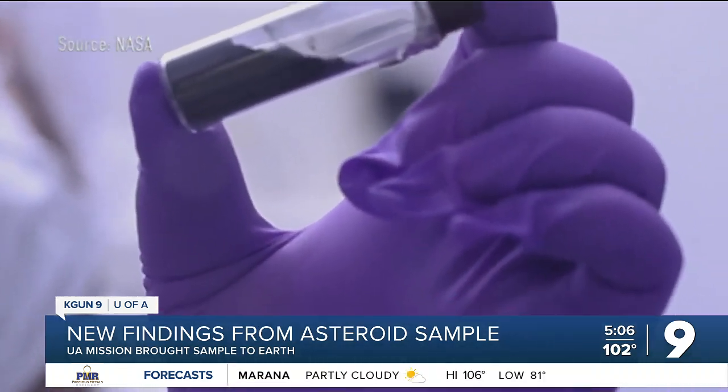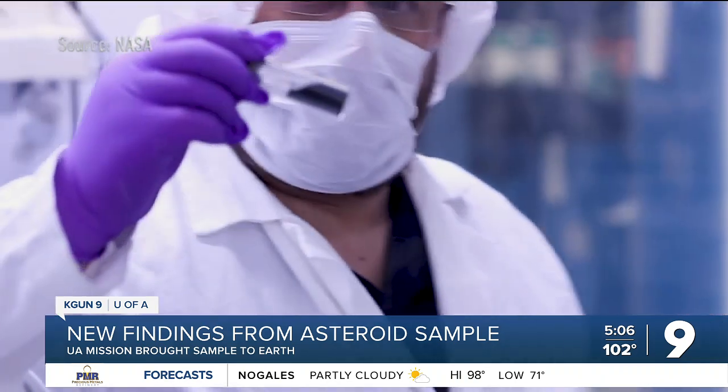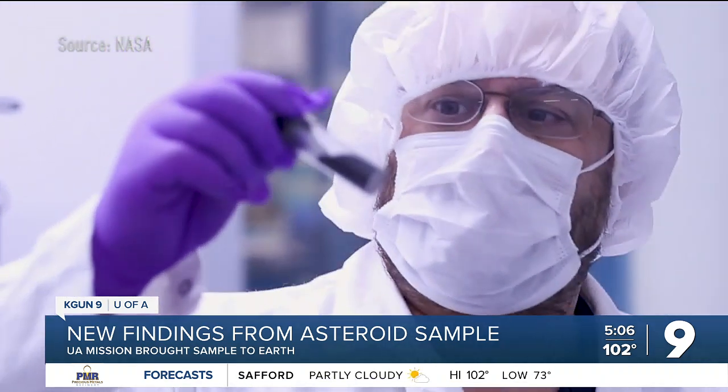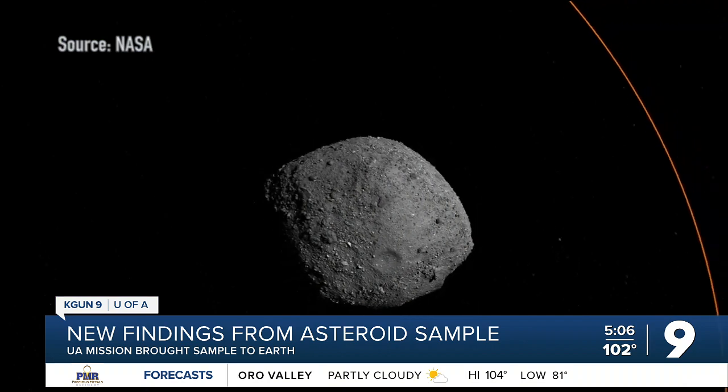Scientists believe Bennu was part of a larger asteroid that formed far from Earth — at least as far away as Saturn. It includes actual stardust that predates our solar system, plus water and chemicals connected to early life. That raises the possibility an asteroid could have planted life on Earth. Bennu contains all the stuff you would need to start life on Earth. Whether or not Bennu, or an asteroid similar to Bennu, was the actual culprit in bringing that material to Earth is still TBD, but it certainly gets us closer to understanding what was out there in the earliest parts of our solar system.